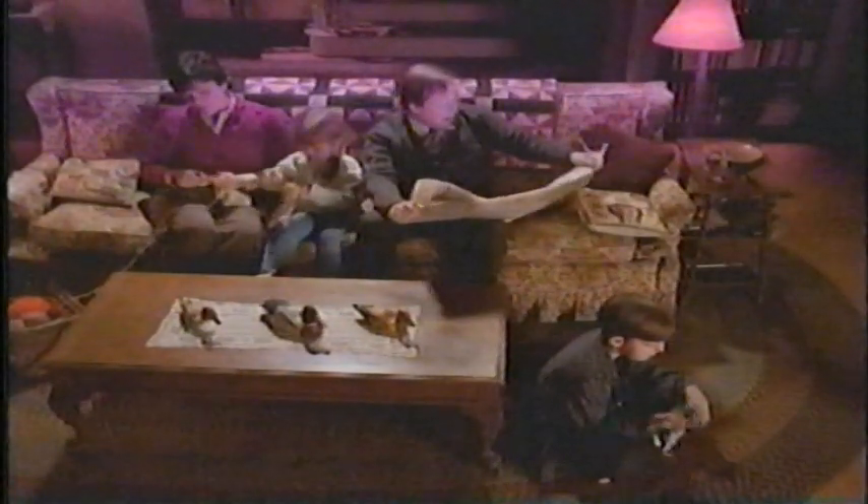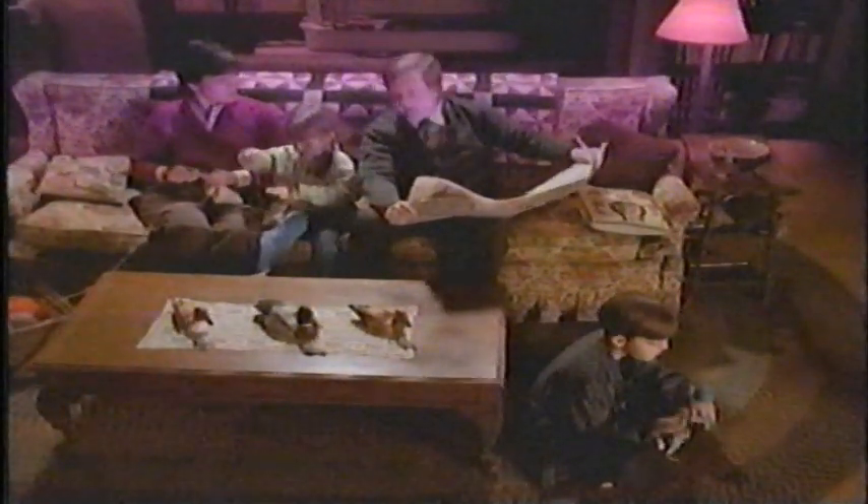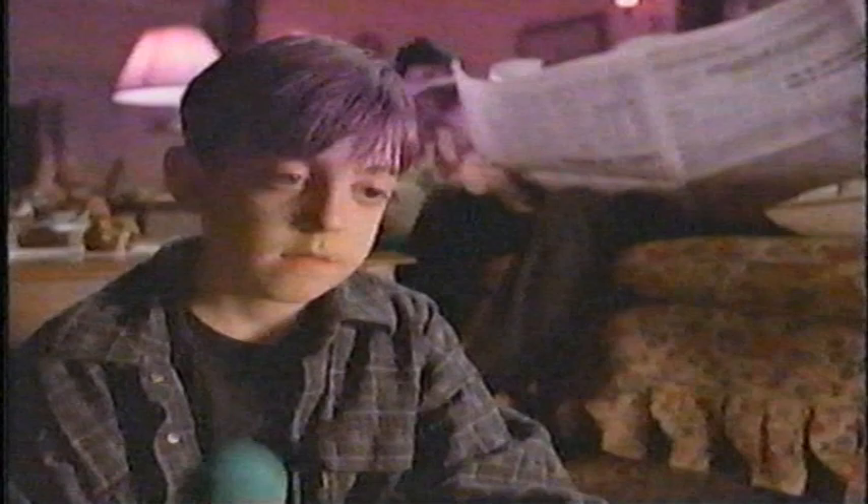Hey, you wanna go see that dinosaur movie? I always wonder how they make those things look so darn real.